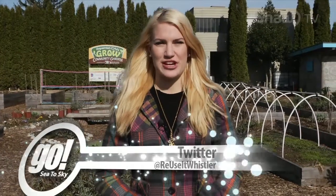The Whistler Repurpose Show is going on now until April 22nd at the Reuse It Centre. To learn more about the group and how you can donate goods, you can find them on Twitter at Reuse It Whistler.